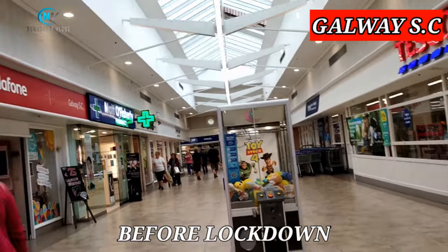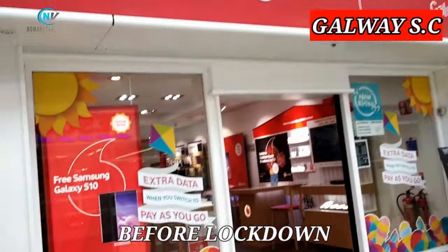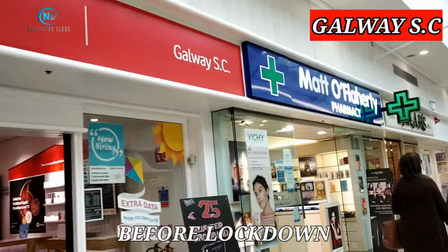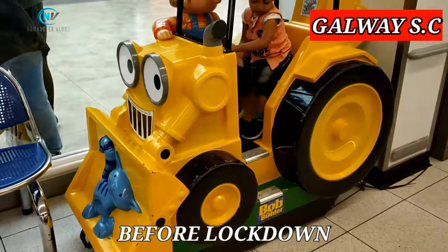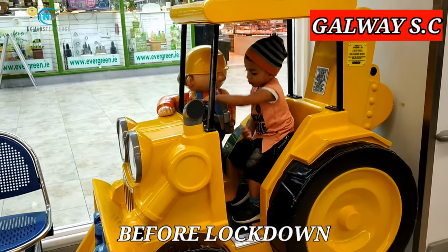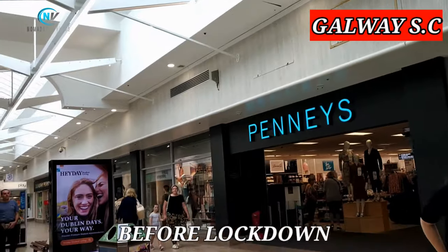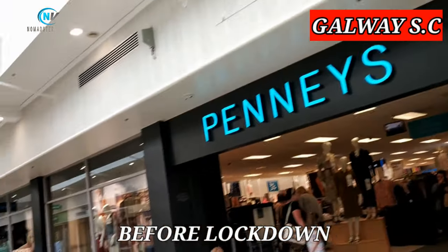This was how the Galway shopping center looked like before the lockdown. All shops were open and there were many kids playing in the toy cars in the shopping center. Penneys was open and we really miss Penneys shopping.